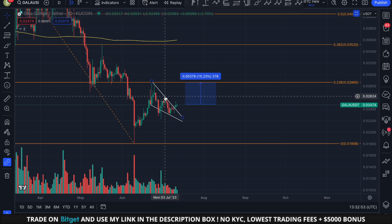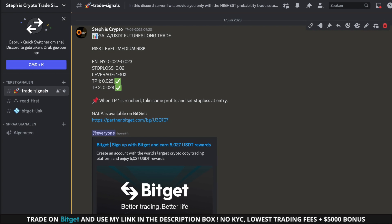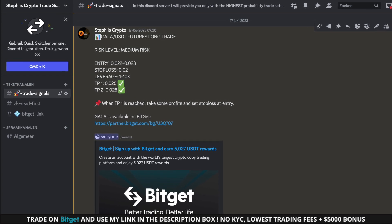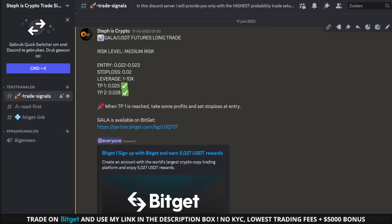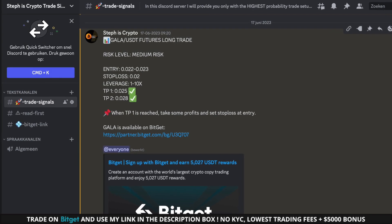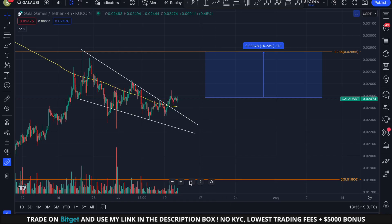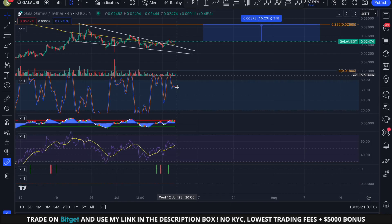By the way, this is my Discord where I provide daily trade alerts. As you can see, we opened a long position on GALA a few weeks ago and made very nice profits. Our win rate is above 70%, so definitely worth checking out — links are in the description.